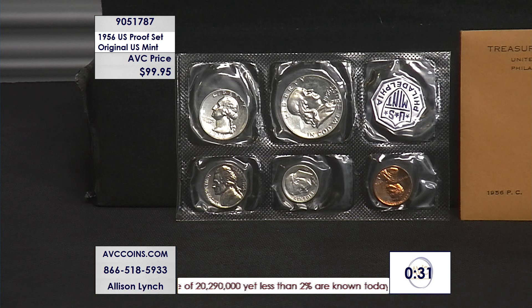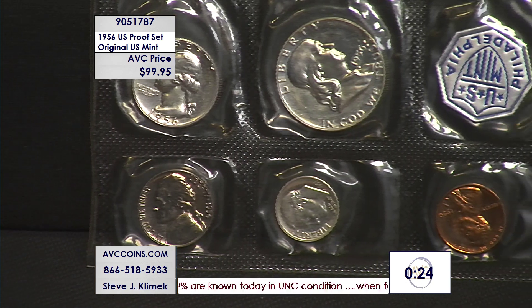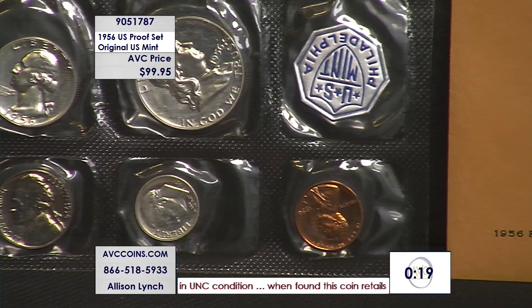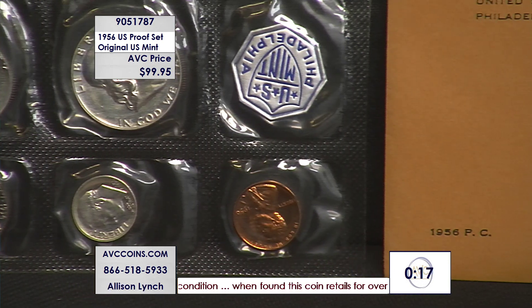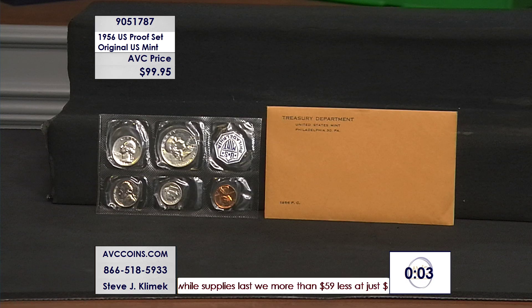Look at how beautiful these originals are. Fast forward to 2022 — our competition sells the 2022 proof set for $170, and we were at $139. This one is significantly rarer, significantly older, and way less money. I love it. I hope you do as well. $99.95 while they last.